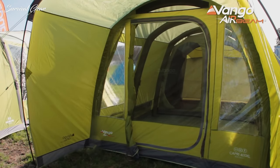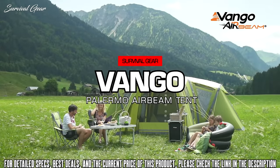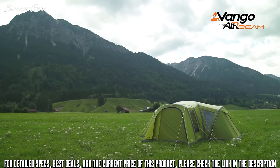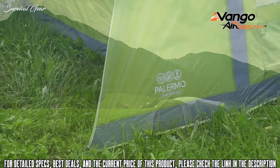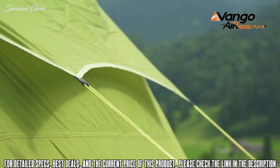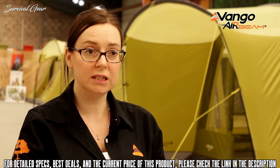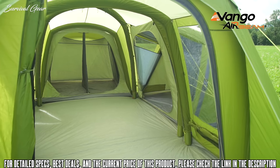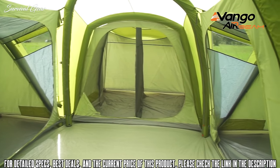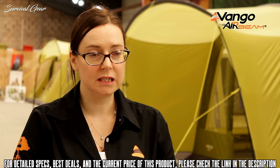Today we're going to be looking at the Vango Palermo, part of the Vango Airbeam XL range. As standard, the range has a 70-denier polyester fly sheet with a 4,000 hydrostatic head rating. In addition, all the materials in the tent are fire retardant. This tent is a brand new addition to the range — it's a podded tent, so it has separated sleeping areas around a central living area, making it ideal for families, particularly those with older kids who like that separated sleeping.